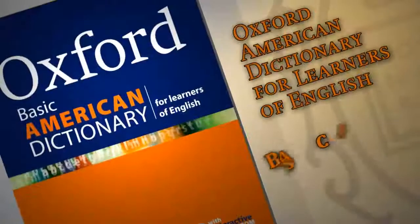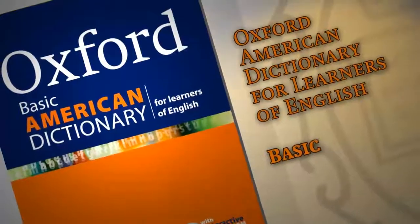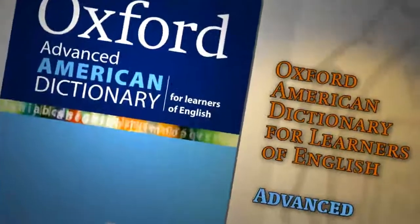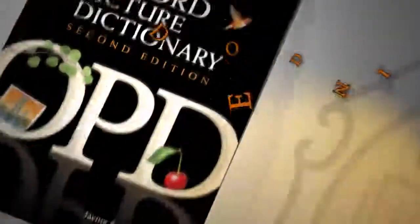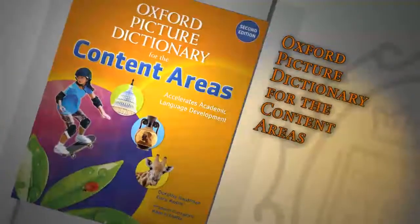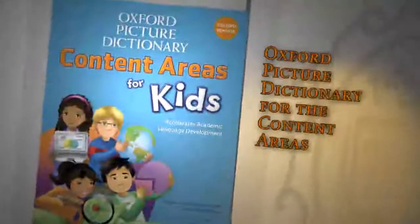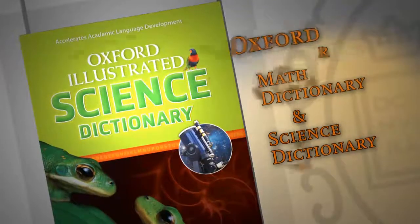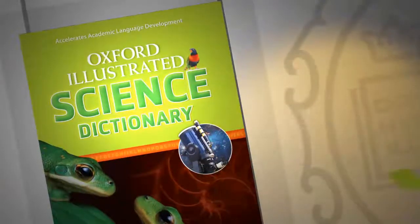Oxford American Dictionaries for Learners of English — the world's leading authority on the English language — now offers three levels of support, so there is a dictionary just right for all of your students. Oxford Picture Dictionary supports English language learners with a solid foundation. Oxford Picture Dictionaries for the content areas and kids connects academic language to content. Oxford Illustrated Math and Science Dictionaries prepares English language learners for subject area study and assessment in science and math, where the content itself is like learning a new language.